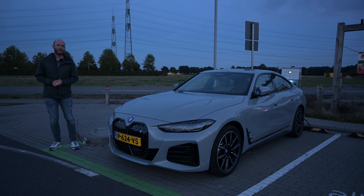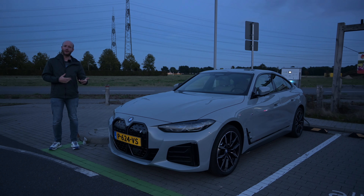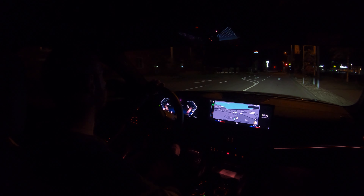The wind is picking up a little bit and it is fall, getting to winter. It is around 10 degrees when I will be doing the test. The car will charge to more than 90 percent and then I will go and drive like a maniac.